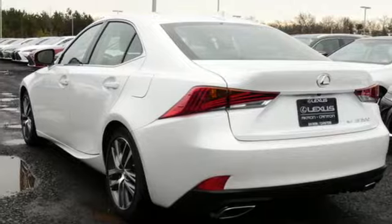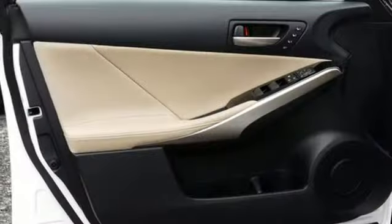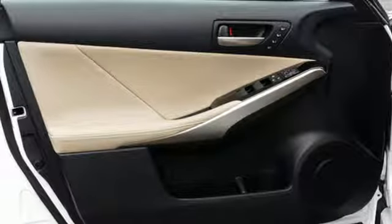Gas pressurized shocks, streaming audio, front heated bucket seats, four wheel drive, auto dimming rear view mirror, and V6 engine.